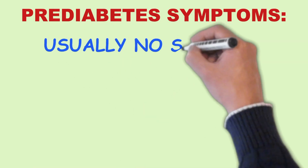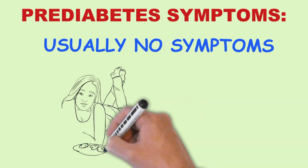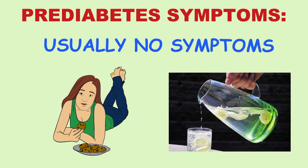People with pre-diabetes usually do not have any symptoms. That is why it is important to have blood tests. However, if you have symptoms of dry mouth, excessive thirst, being hungry all the time, and excessive urination, you may be reaching the stage of diabetes.